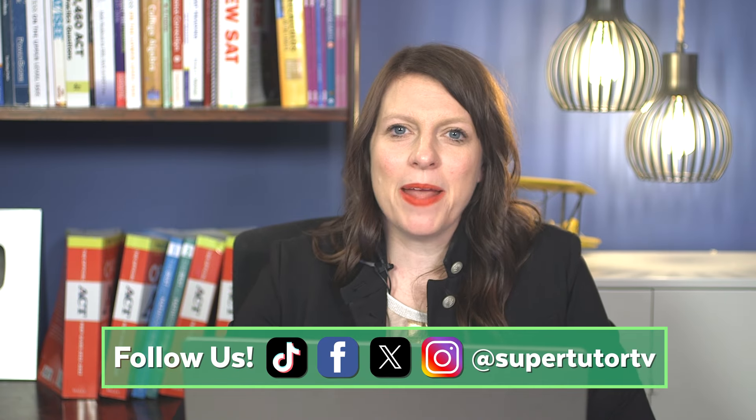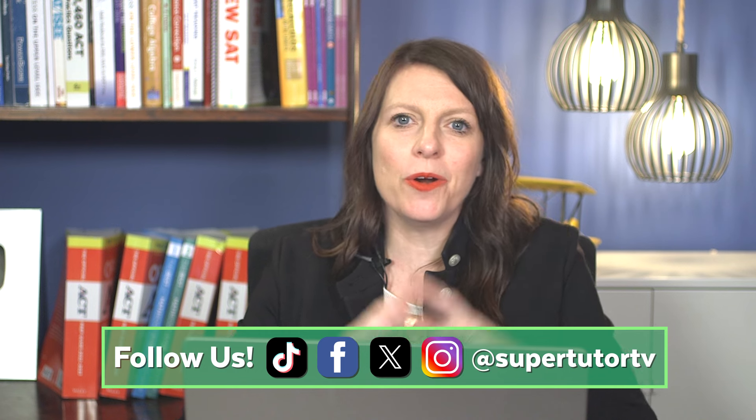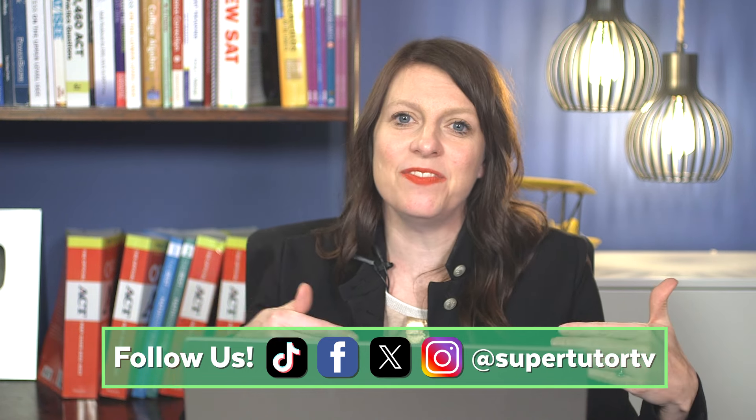Are you a high school student, a parent, or maybe an adult learner wondering how to apply to college and what all the steps are? That's exactly what we're going to talk about. My name is Brooke and I've been coaching students through the college admissions process as well as SAT and ACT preparation for almost 20 years.